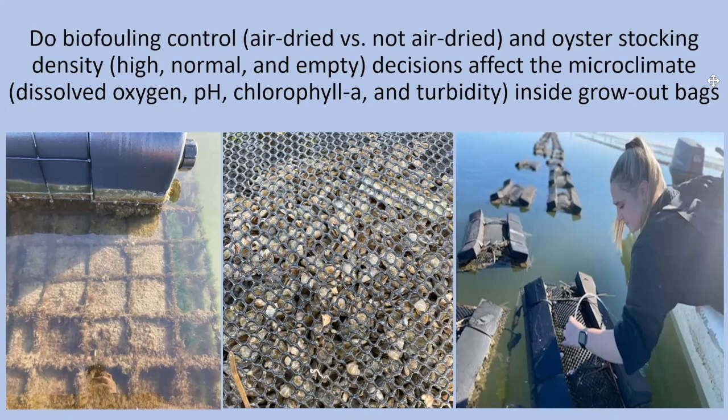We asked the question: do biofouling control and oyster stocking density decisions affect the microclimate inside grow-out bags? We have a three-by-two study in which we're testing three different stocking densities — high, normal, and empty — against air-dried versus not air-dried treatments, giving us six different treatment groups.